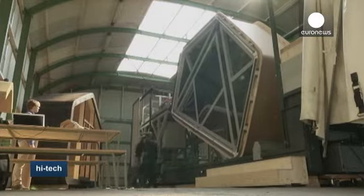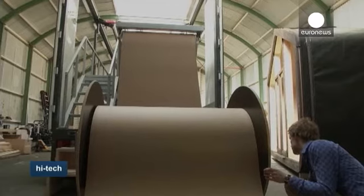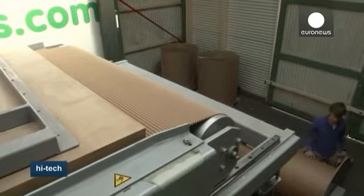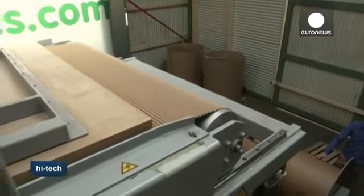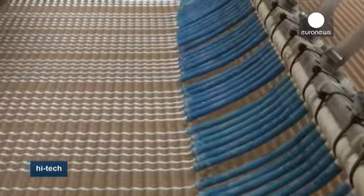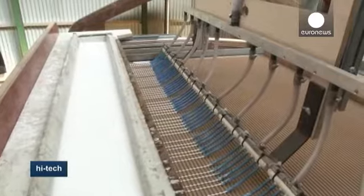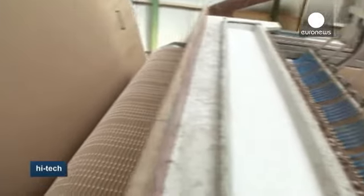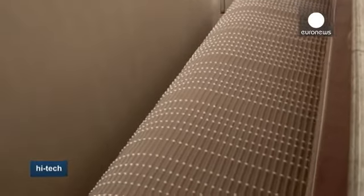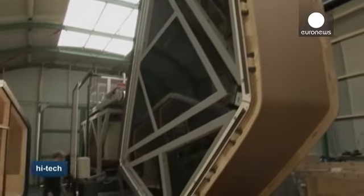Different modules are created which can then be assembled according to the homeowner's wishes and needs. Each module is made by gluing 24 layers of top quality cardboard around a rotating house-shaped mold using eco-friendly glue. The structure is then covered with wood frames to protect it from physical impact and UV rays from the sun. Its developers say the result is a robust sandwich structure with optimal insulation qualities.